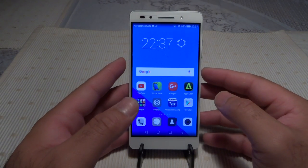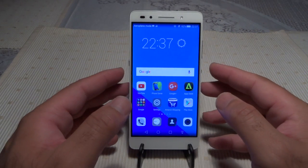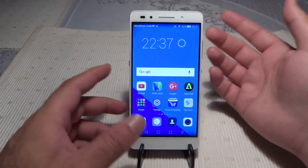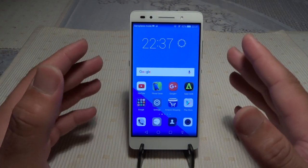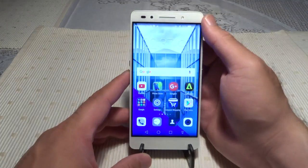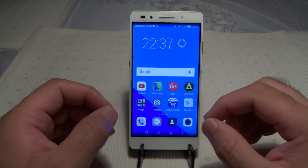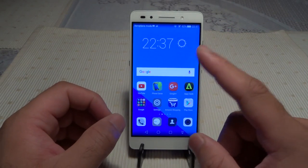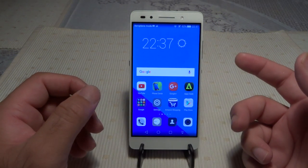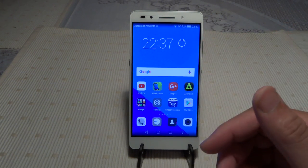Another highlight is the fingerprint scanner. I've done a dedicated video on it which I'll link below. Placing my finger at the back, the phone opens straight away. In my personal opinion, this is the fastest fingerprint scanner I've used across iPhones, Samsung Galaxy devices, and others. Huawei earns a 10 out of 10 for this. The scanner also has additional functionality beyond just unlocking the phone.